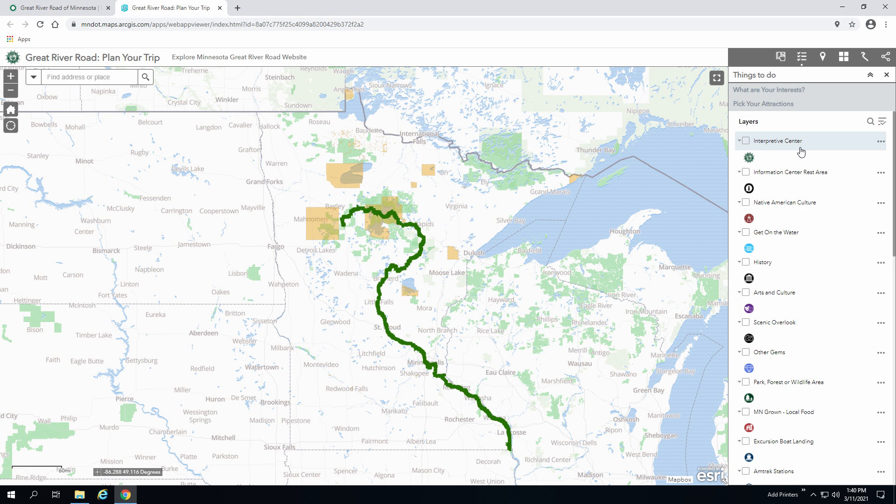Each of the 10 states along the Mississippi River has a number of interpretive centers that are part of a network totaling over 80. These centers are unique places located along the river where visitors can learn about the Mississippi's best landscape, history, and art. They are represented on the map by the green and white Great River Road Pilot's Wheel, which marks the route along the byway.